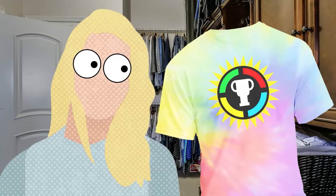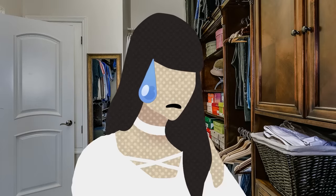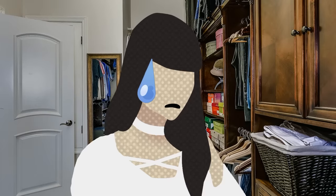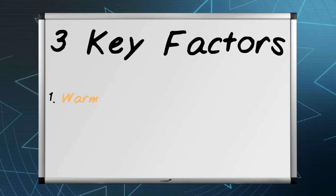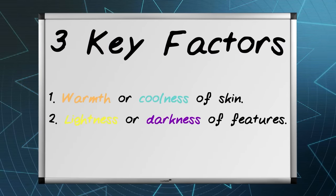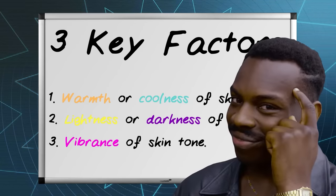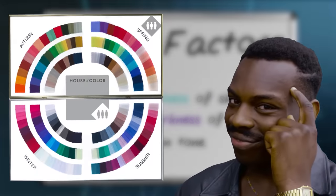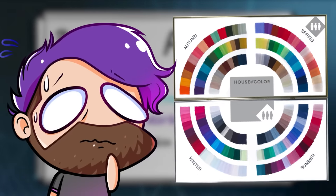As an example, a blonde person with pale skin is going to look overpowered in something that's loud and bright. On the other hand, someone who has stronger contrast in their features is going to look washed out in pastels and other light colors. Ultimately, it's all based on three key factors: the general warmth or coolness of your skin, the lightness or darkness of your features, and the overall vibrance of your tone.